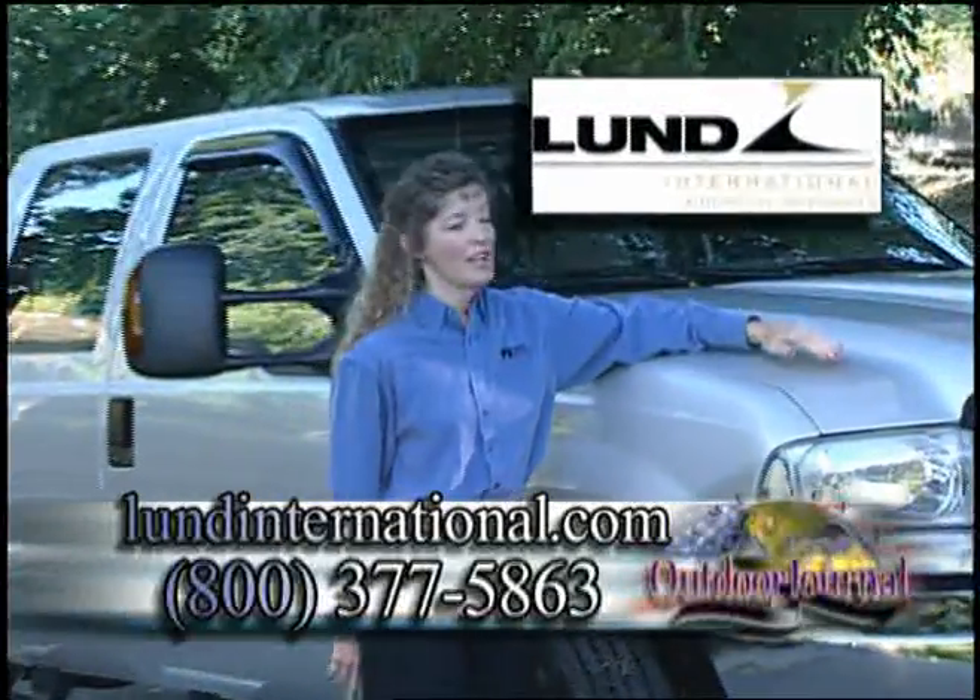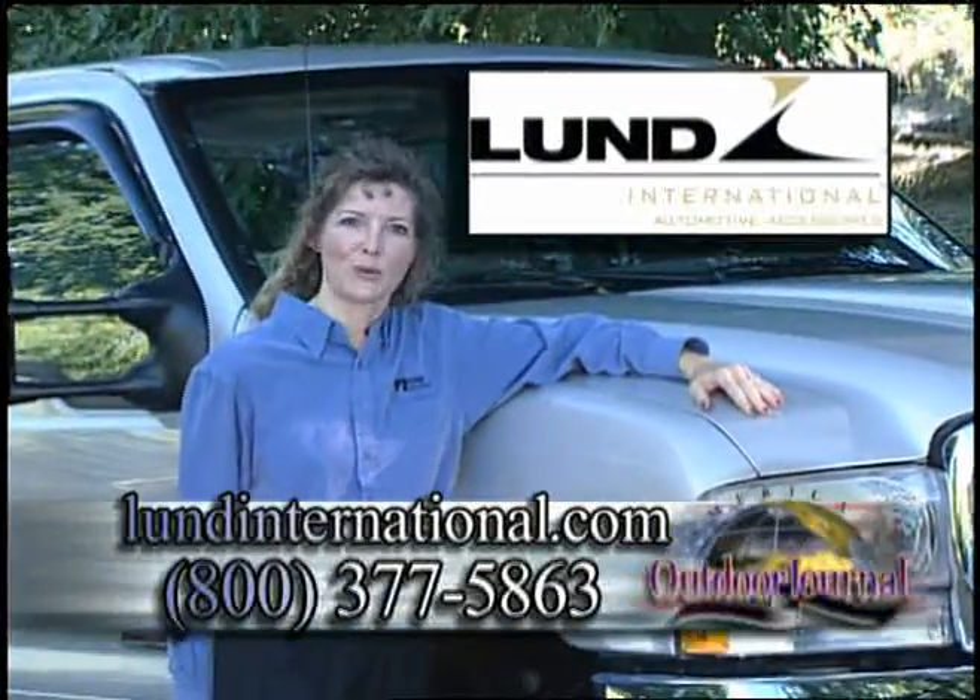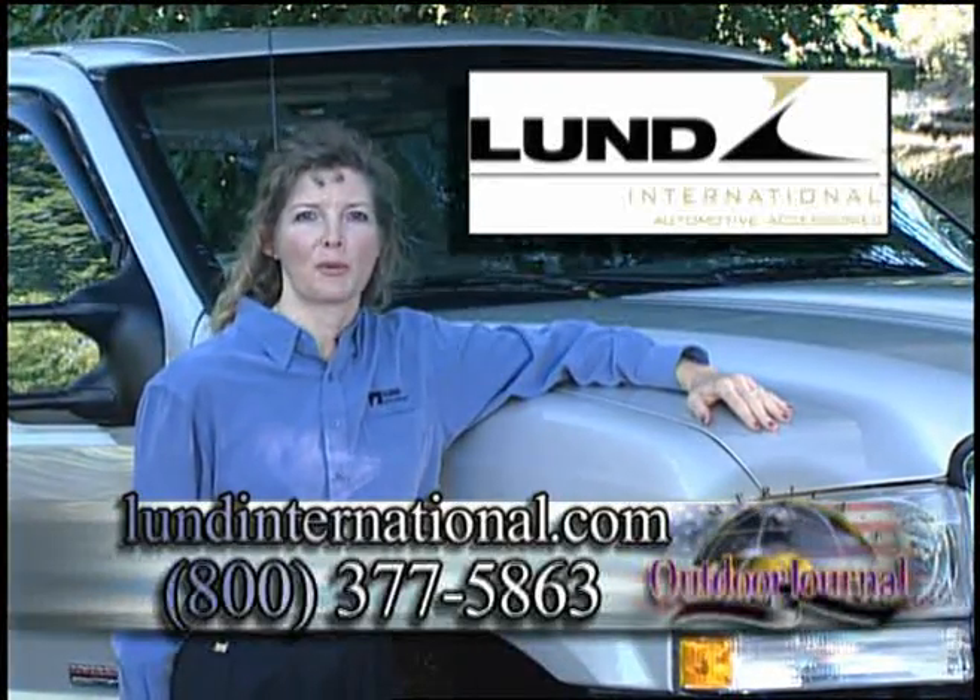Look to Lund International. Chances are we have the right accessories for you to cover you from bumper to grill.